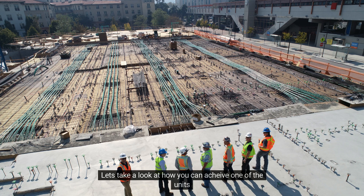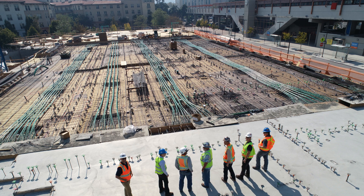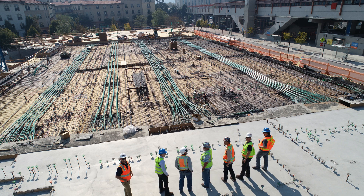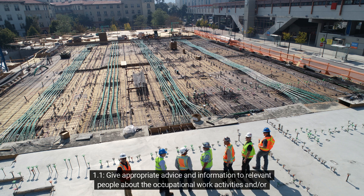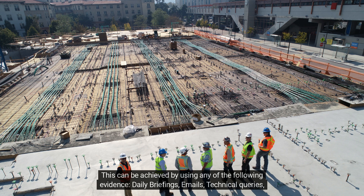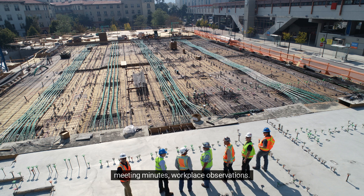Let's take a look at how you can achieve one of the units. Unit 1: Developing and maintaining good occupational working relationships in the workplace. Criterion 1.1: Give appropriate advice and information to relevant people about the occupational work activities and associated occupations involved. This can be achieved using daily briefings, emails, technical queries, meeting minutes, or workplace observations.